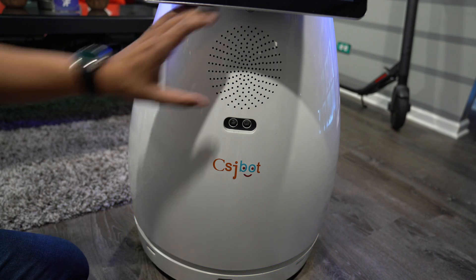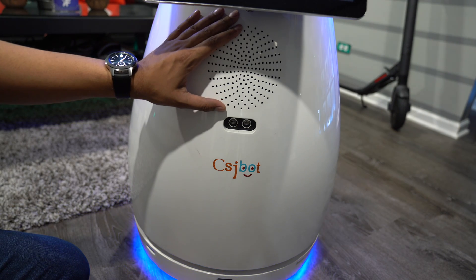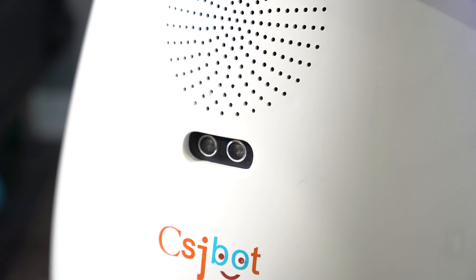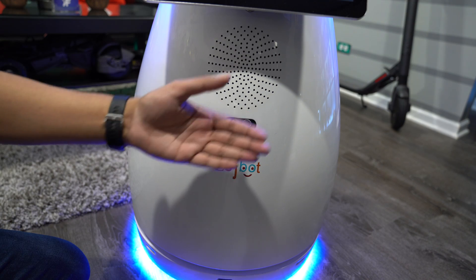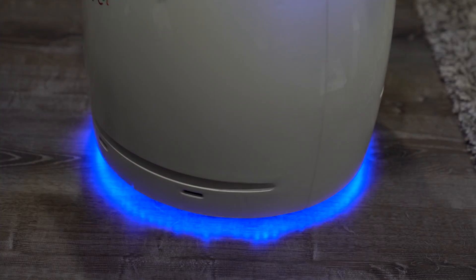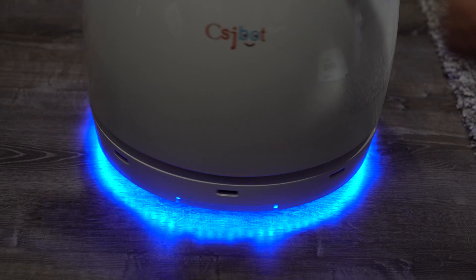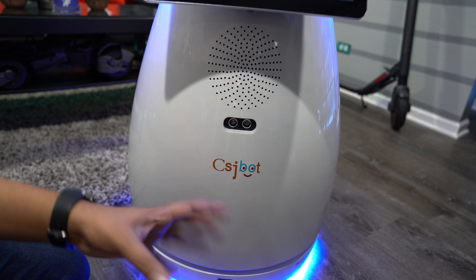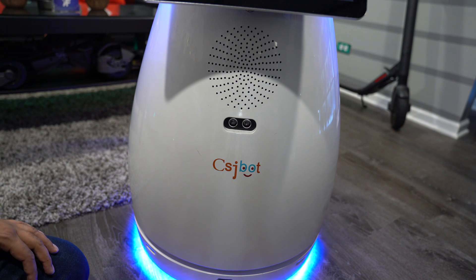On the front here there's a speaker — actually very nice quality sound. You have sonic sensors on the front giving a sense of direction or detecting anything in front of it. There's a lidar sensor on the bottom for mapping out the location, as well as infrared sensors for distance measurement and obstacle avoidance.